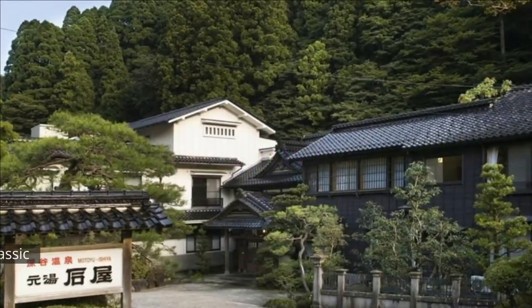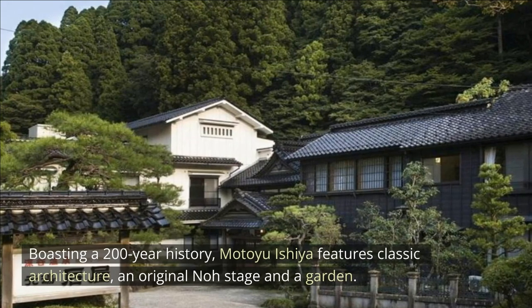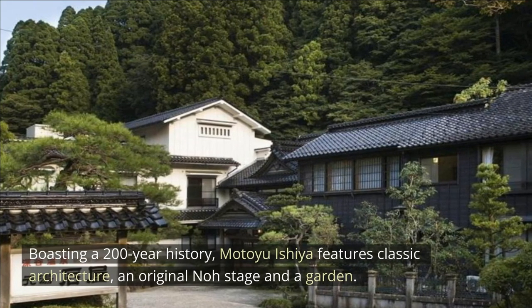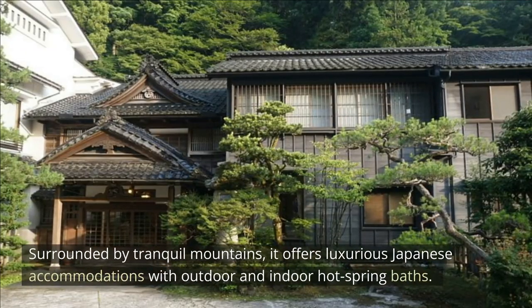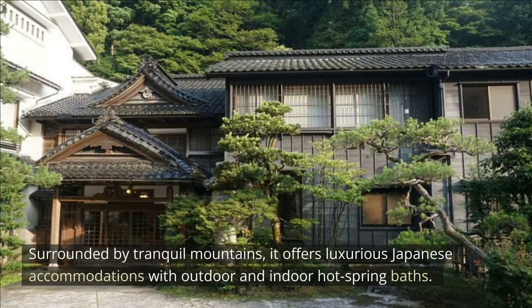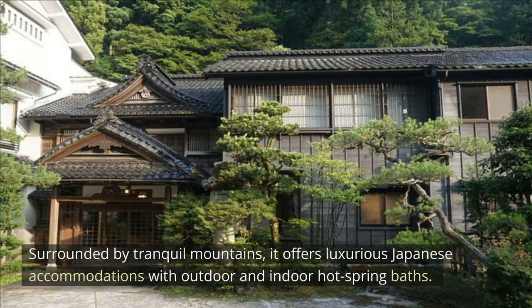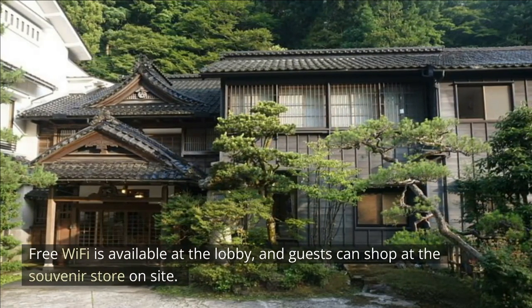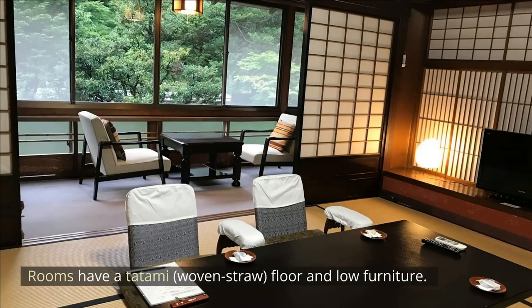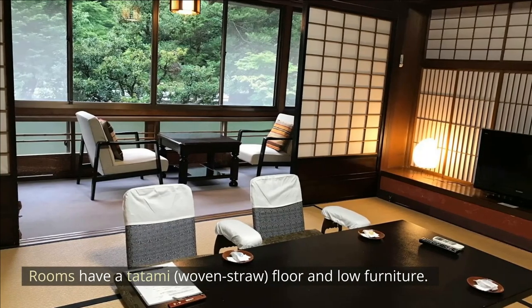Motoyu Ishiya. Boasting a 200-year history, Motoyu Ishiya features classic architecture, an original no-stage and a garden. Surrounded by tranquil mountains, it offers luxurious Japanese accommodations with outdoor and indoor hot spring baths. Free Wi-Fi is available at the lobby and guests can shop at the souvenir store on site. Rooms have a tatami woven straw floor and low furniture.